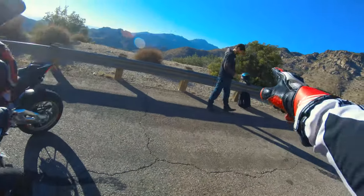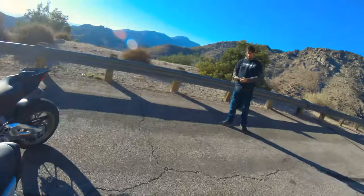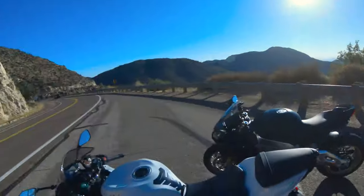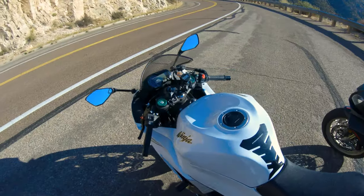So here it is, the 2017 ZX6R. Mr. Crow Arizona is gracious enough to let me take his new beast out on the road — and not just any road, the mountain of all roads. So let's see how this goes.